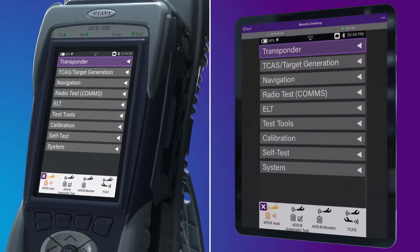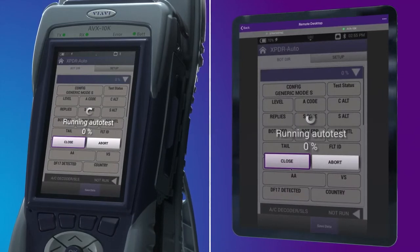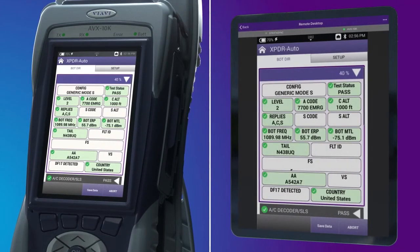The intuitive user interface allows for easy setup and test initiation with the press of a button. Results are provided on screen via easy-to-read pass-fail indications.